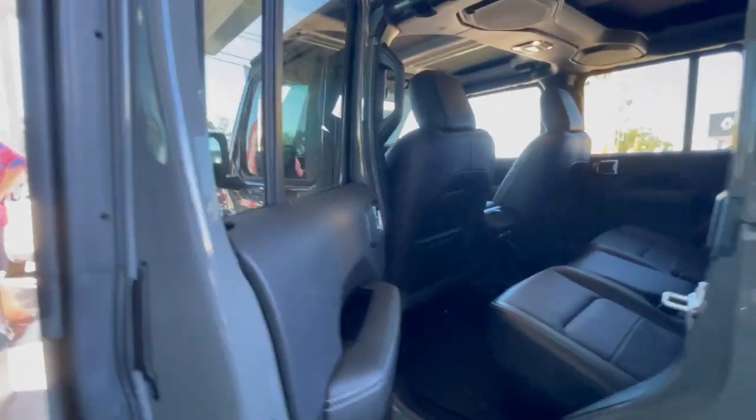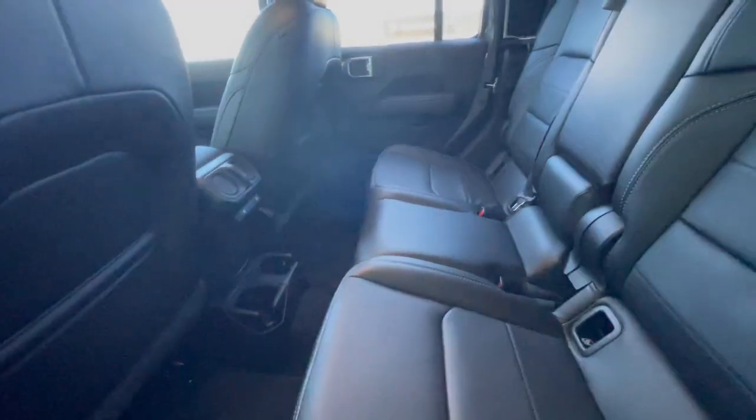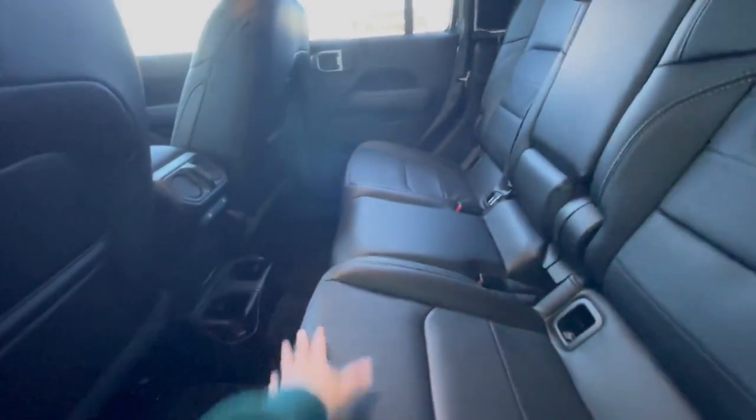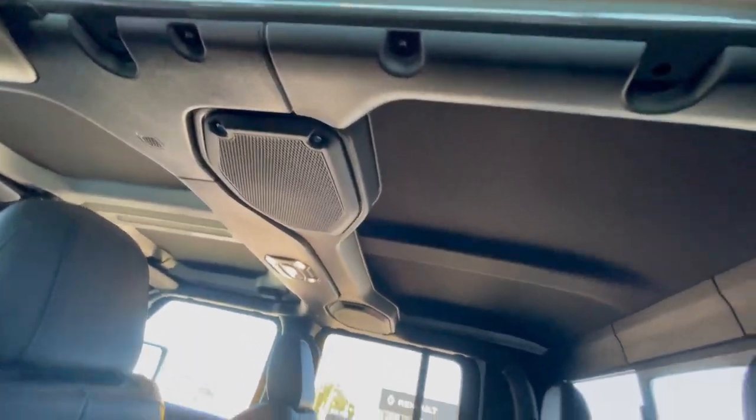It's still the same materials, Dad. Yeah, it's still the same materials. It's leather. It's a little bit more spacious. Oh, look at that speaker there on top. Wow, so this is just their standard model, guys.